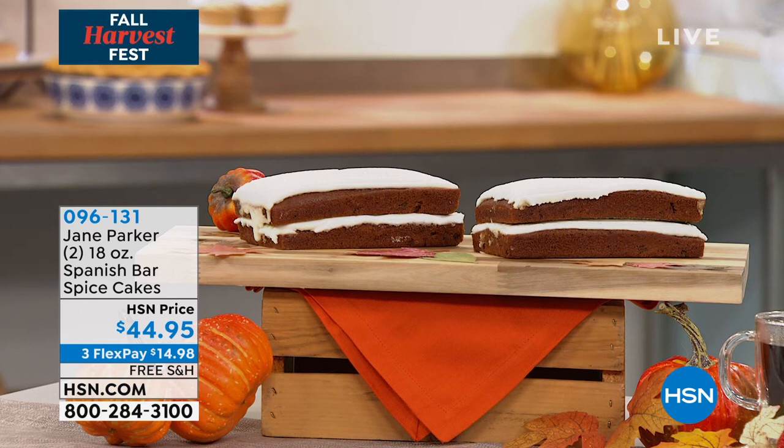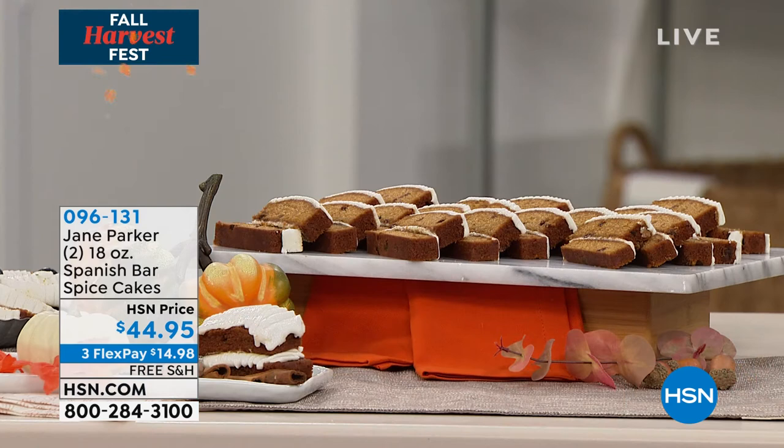I have some spice cakes. And when I say spice cakes, what I mean is when you open up this box, you will smell cloves, you will smell cinnamon, you are gonna smell nutmeg. It is absolutely infused with the most incredible spices, but then you have the icing on top.